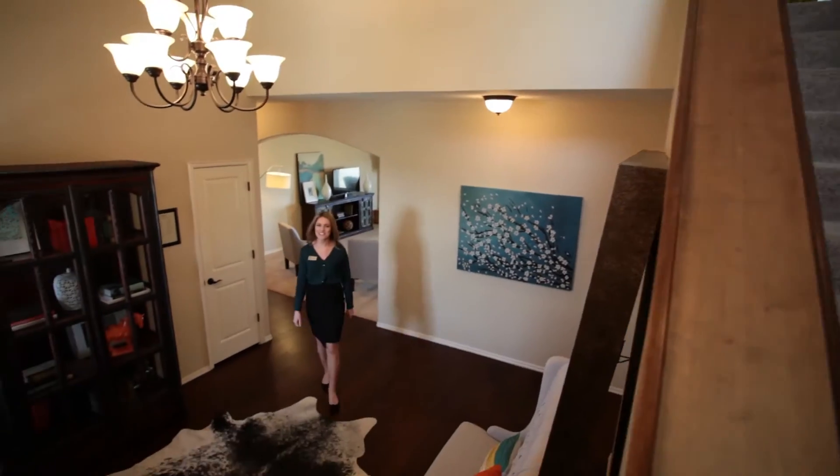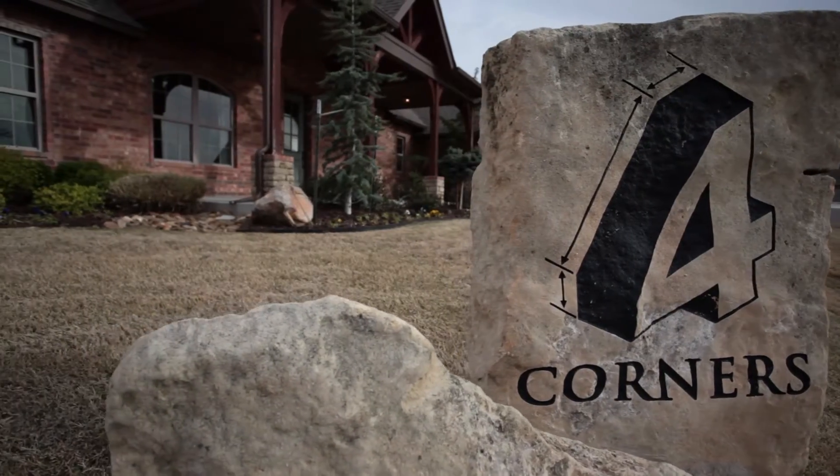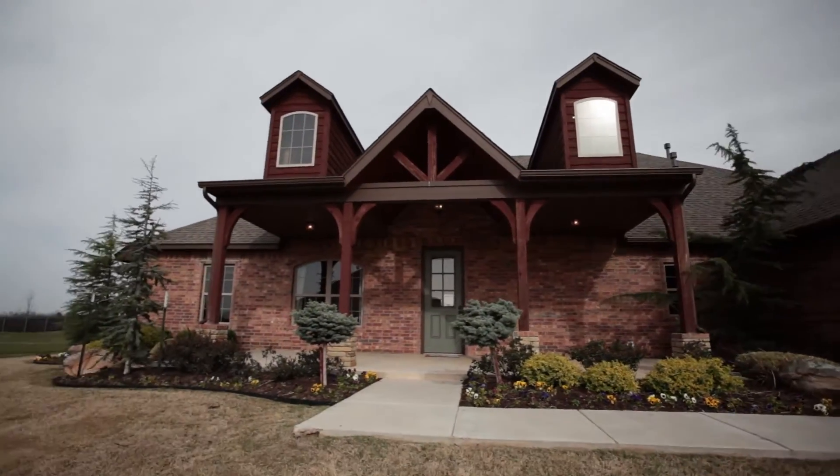Spring is here, and it's the perfect time to find your Four Corners dream home. Hi, I'm Emily, and I want to invite you to Land Run in Norman, Oklahoma, where Four Corners has just the right home for you and your family.